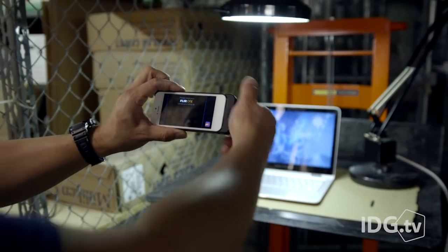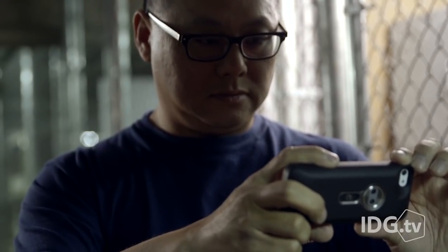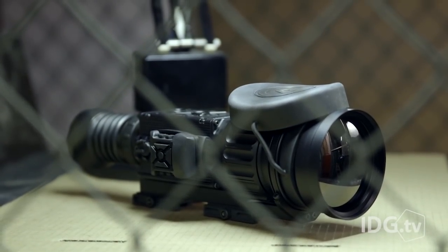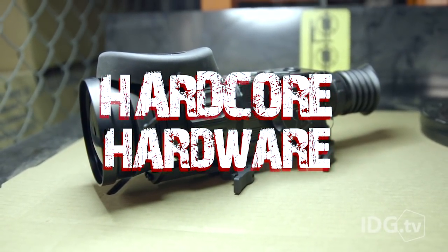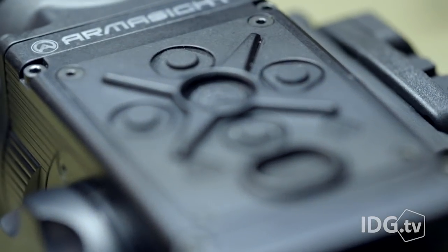That $200 thermal imager you just bought for your smartphone is cute, but you know what it's not? Hardcore. You know what is? A military grade thermal imager even the Predator would be jealous of. This is the Armorsight Zeus Pro 640.